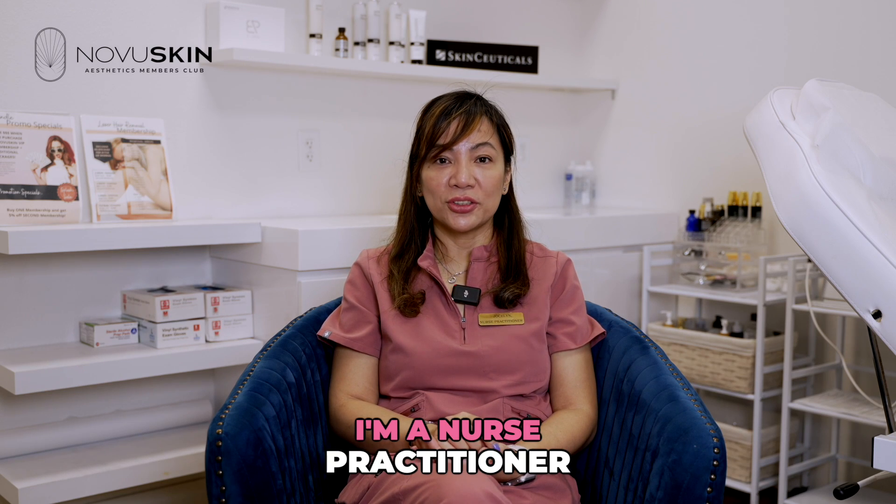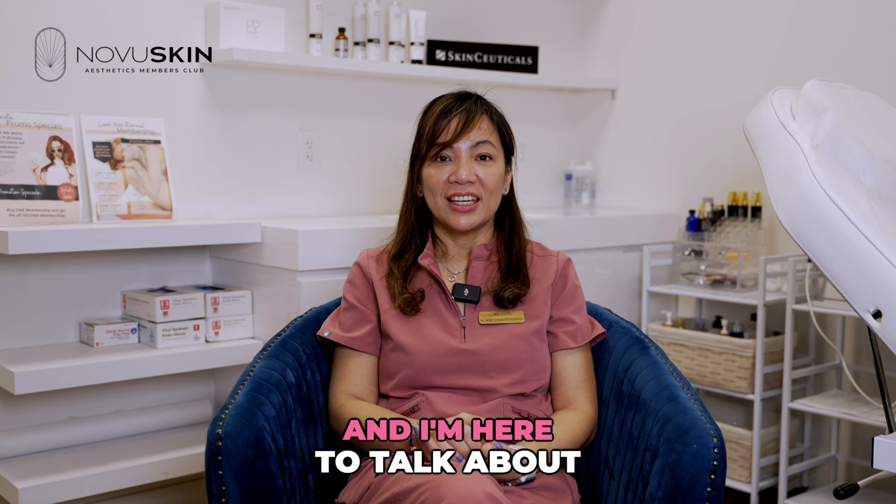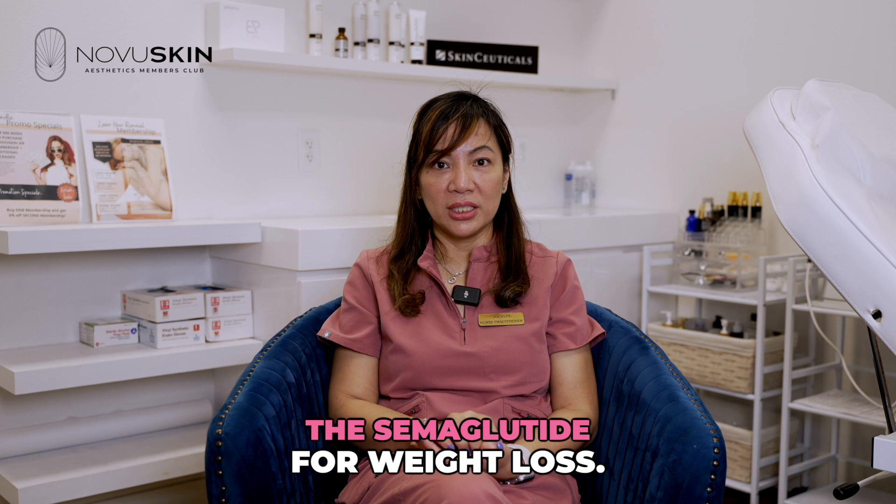My name is Jocelyn. I'm a nurse practitioner here at Novu Skin and I'm here to talk about semaglutide for weight loss.